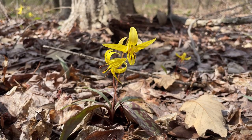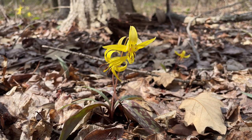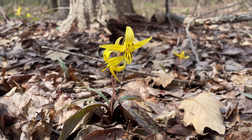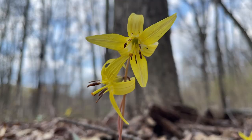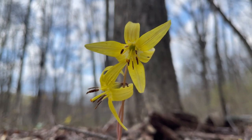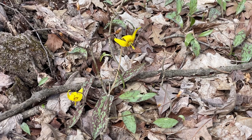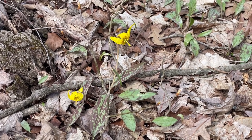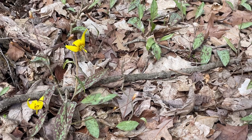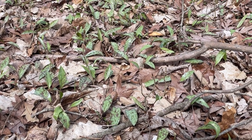The trout lily is named for the way that the mottled pattern on its gray-green leaves might resemble the pattern on the side of a brook trout. It has bright yellow flowers with six petals that pull back from the flower, which droops down slightly. Trout lilies form colonies, and where you find a few flowers, you'll likely find the leaves of dozens of others. This is because it can take a trout lily up to seven years to flower, and in addition to producing seeds, trout lilies can also spread their colonies via cloning.